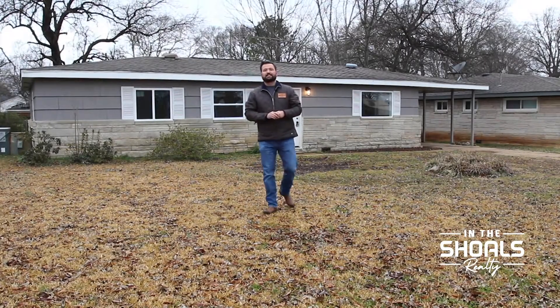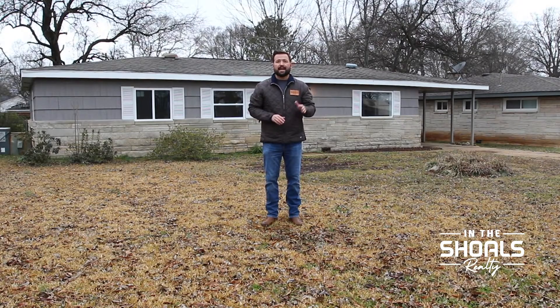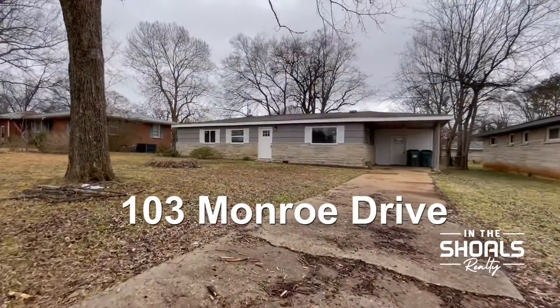This updated rancher in Tuscumbia features an open concept living space along with two bedrooms and a flex room which could potentially serve as a third bedroom. You'll find refinished hardwood floors along with some new flooring, fresh paint throughout, and some brand new windows. This is 103 Monroe Drive.